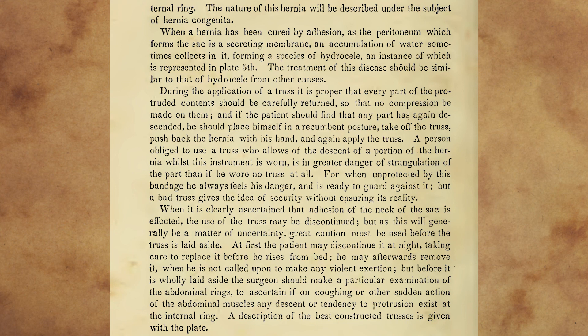When it is clearly ascertained that adhesion of the neck of the sac is effected, the use of the truss may be discontinued, but as this will generally be a matter of uncertainty, great caution must be used before the truss is laid aside. At first the patient may discontinue it at night, taking care to replace it before he rises from bed. He may afterwards remove it when he has not been called upon to make any violent exertion. But before it is wholly laid aside, the surgeon should make a particular examination of the abdominal rings, to ascertain, if on coughing or other sudden action of the abdominal muscles, any descent or tendency to protrusion exist at the internal ring. A description of the best constructed trusses is given with the plate.